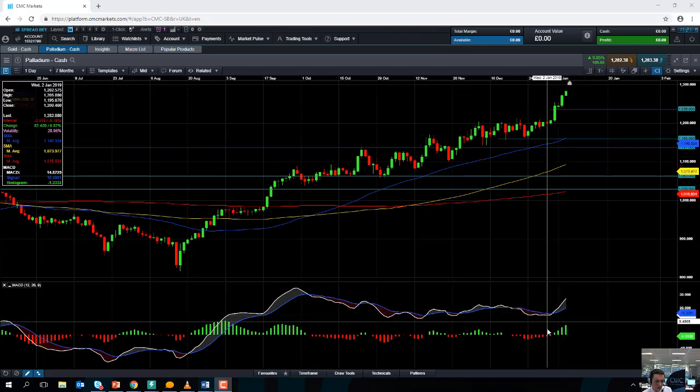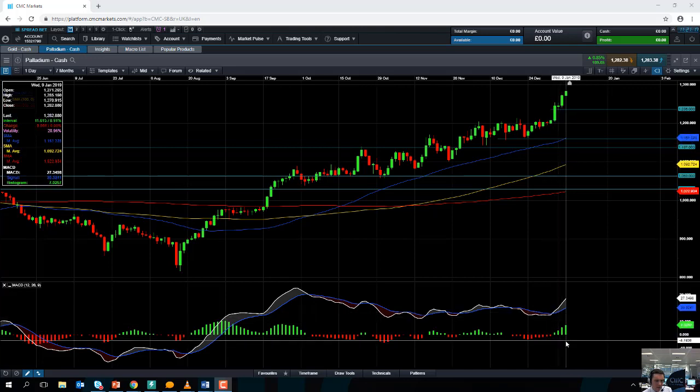Taking a look at the MACD indicator down here, we can see that there is a clear sign of an increase in positive momentum. So the upward move in the underlying Palladium market is being confirmed by the steady increase in positive momentum. The market is moving higher and the rate at which it is moving higher is increasing, so momentum is with the buyers.